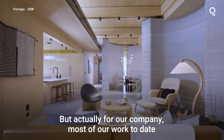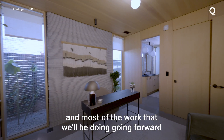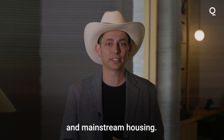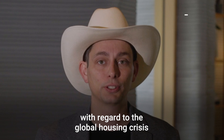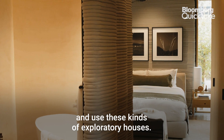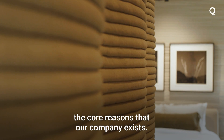We pulled out all the stops, but actually for our company most of our work to date and most of the work we'll be doing going forward is related to social housing, affordable housing, and mainstream housing. These are the areas of real problem with regard to the global housing crisis. We'll continue to use these kinds of exploratory houses, but housing affordability and homelessness — these are the core reasons that our company exists.